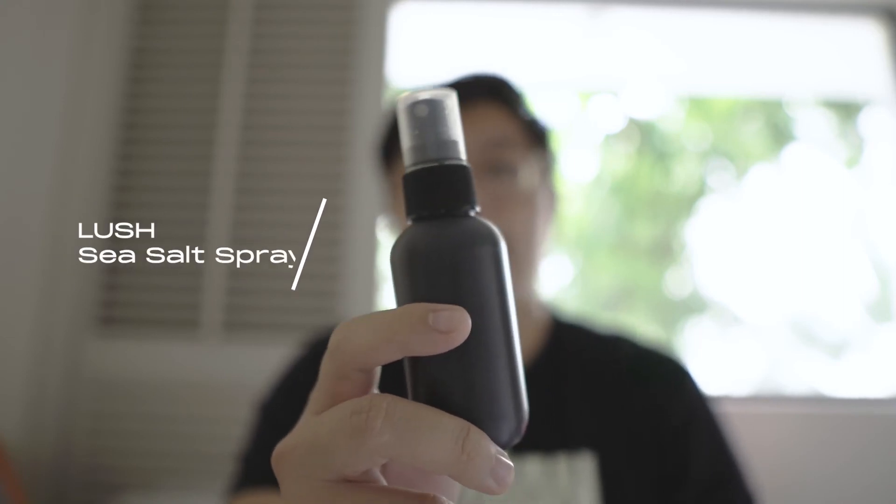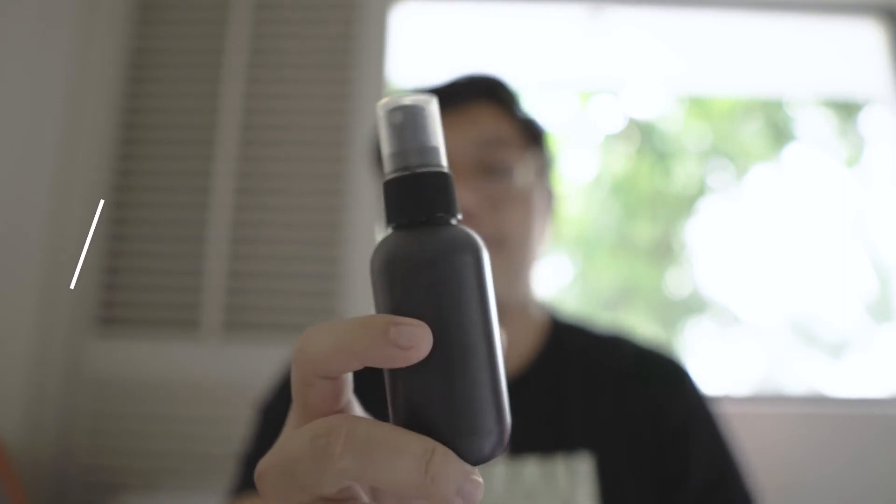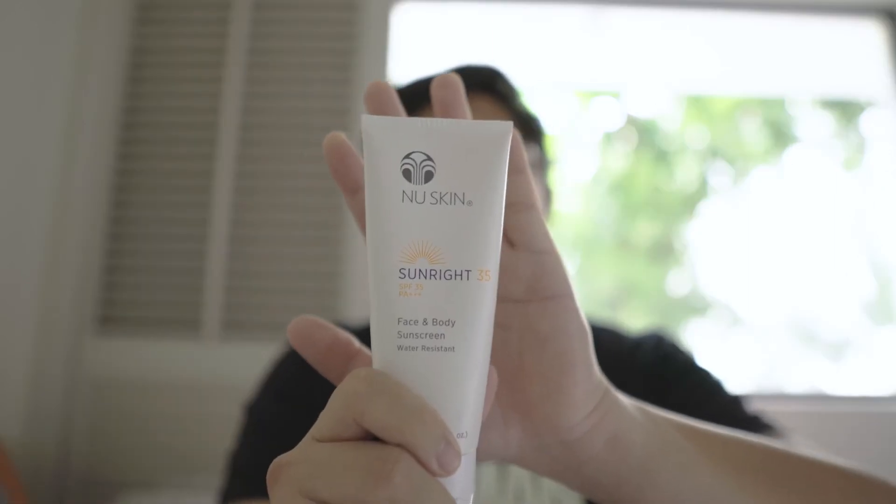I have my sea salt spray, which I use for my hair whenever I go out. I don't usually use pomades or any hard product on my hair because my hair is pretty thick and hard stuff is difficult to wash out. I also have my sunscreen — this is my SPF 35 Sunrite water-resistant sunscreen with moisture components for your face. I use it three minutes before getting exposed to the sun.